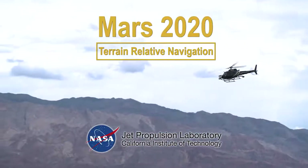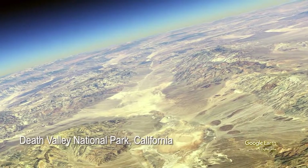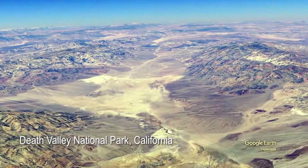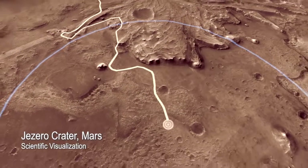We are in Death Valley testing terrain relative navigation, the new technology for Mars 2020. The terrain in Death Valley is very much like Mars — it has a lot of sand dunes and steep slopes, and it's quite similar to the landing site that Mars 2020 will be going to.